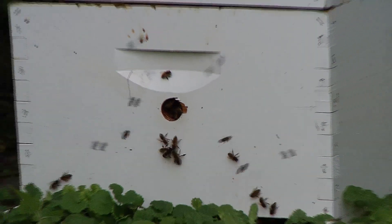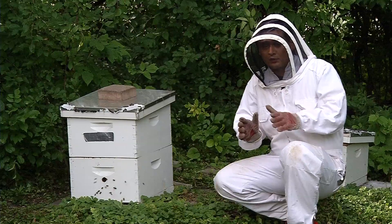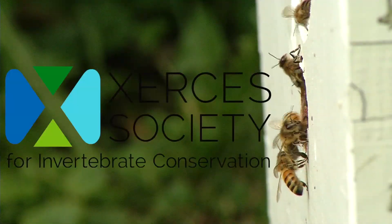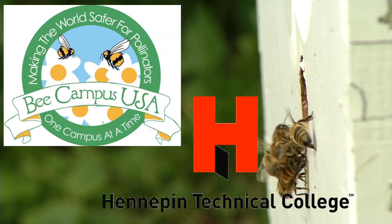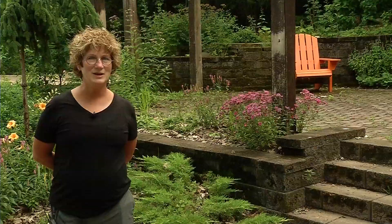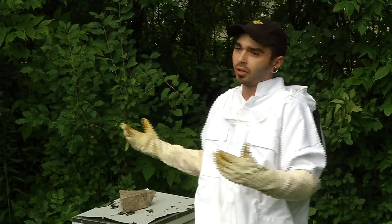For all the work that Hennepin Tech has done with bees, the campus just received a prestigious designation: Bee Campus USA, the fourth Minnesota college to receive the honor. The honor comes courtesy of the nonprofit Xerces Society for Invertebrate Conservation. Kwame says it helps put the college on the map. There isn't a lot of two-year colleges that have this program, and we just pride ourselves in being a safe haven for these pollinators, and specifically honeybees, which people seem to gravitate to.